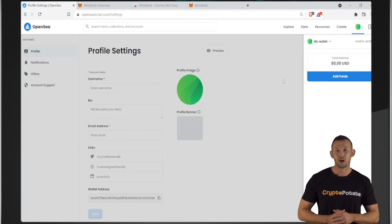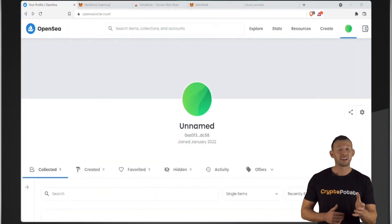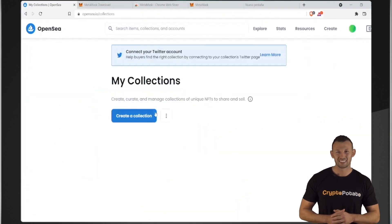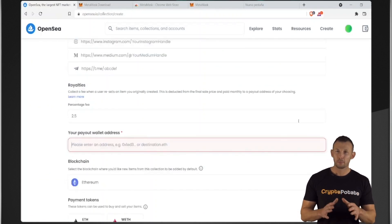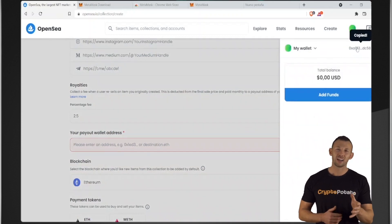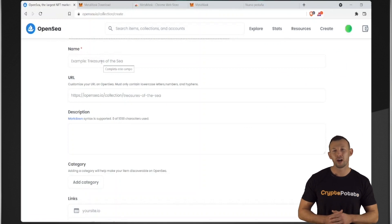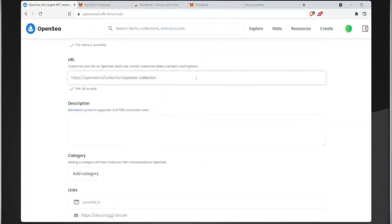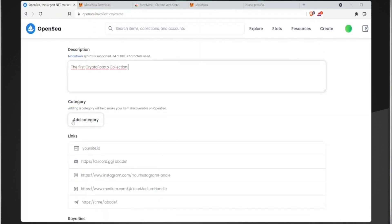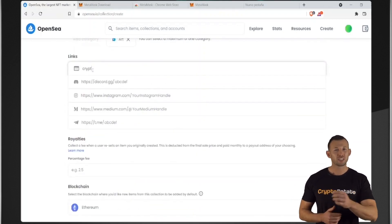Once you've set up your MetaMask and OpenSea account, it's time to start creating NFTs. Go to your profile, click on my collections and then select create. You'll find a form where you'll have to fill in details like the URL of your collection on OpenSea, a description, category, and links to your website and social networks. You'll be prompted to enter your crypto wallet address. Click on the wallet icon and choose your address. The address will be automatically copied, which will have to be pasted into the required form.